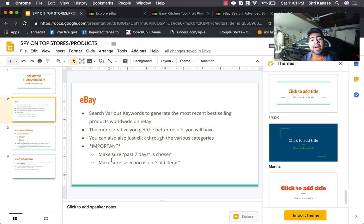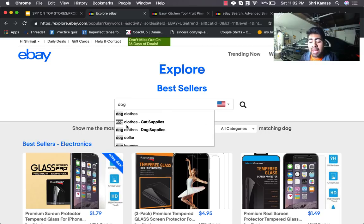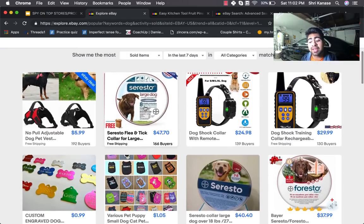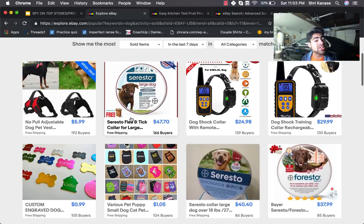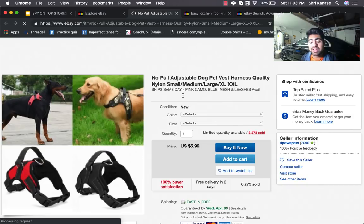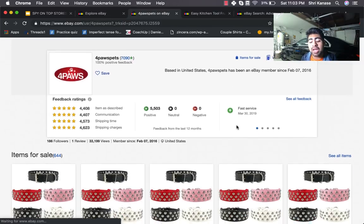Remember it's super important to select 'past seven days' and 'sold items,' not 'viewed items' — there's a big difference between viewing an item and something actually selling. Using specific keywords can really help with product research. For example, if you're in the dog niche, just type 'dog' into the search. You'll see items selling most in the past seven days for dogs. You can also click through to the seller's profile to see what other products they have for sale.